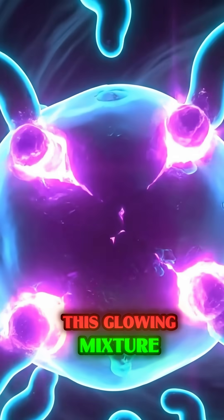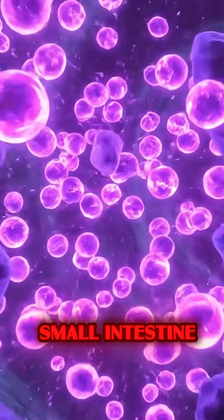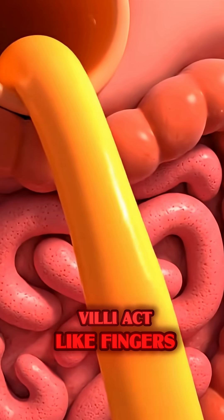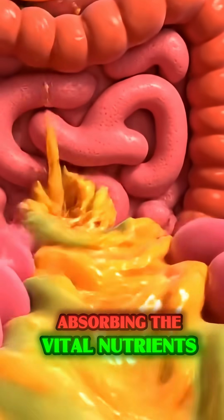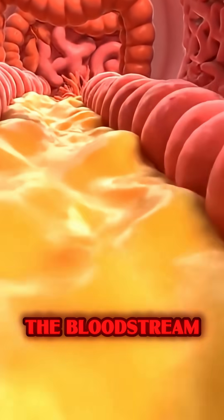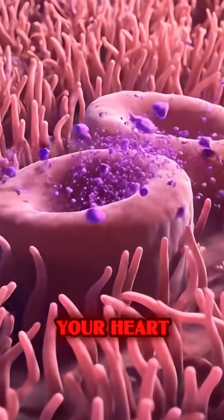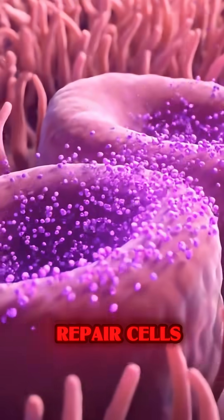This glowing mixture then flows into the small intestine, where millions of tiny villi act like fingers, absorbing the vital nutrients and sending them rushing into the bloodstream, traveling swiftly to your heart to support circulation and repair cells.